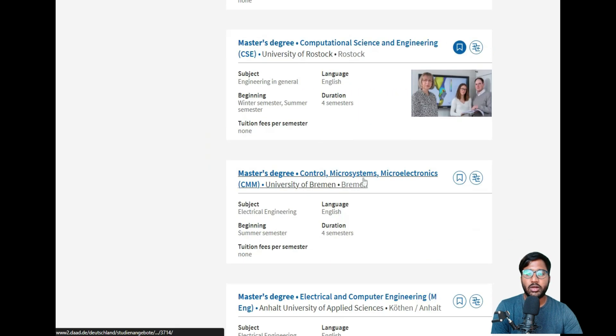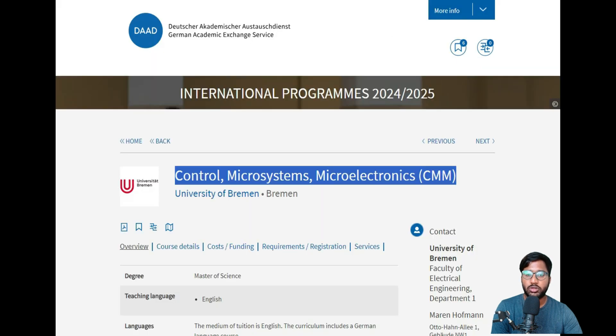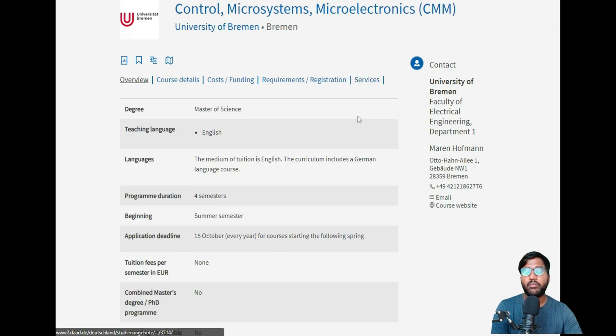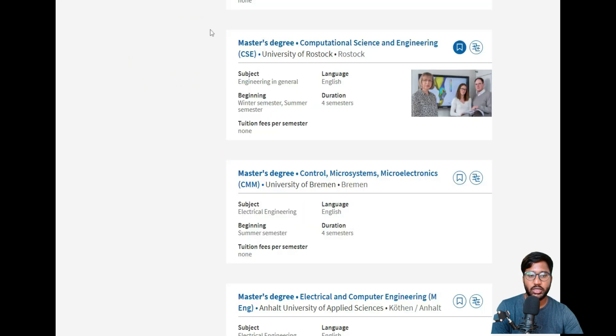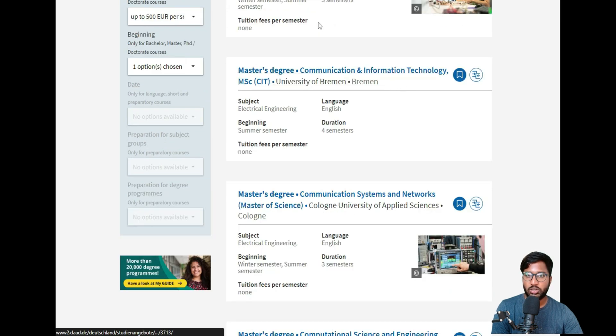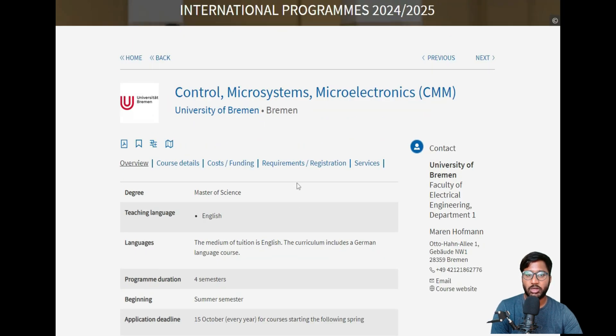Now we can click on the Master's Degree in Control, Microsystems, and Microelectronics (CMM) at University of Bremen. We have already made a video for University of Bremen's Communication and Information Technology course (CIT). This CMM course covers microsystems and microelectronics, making it a second course from the same electrical engineering department.